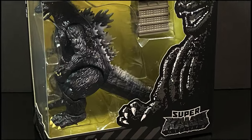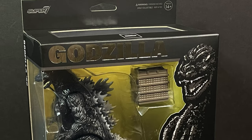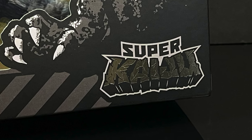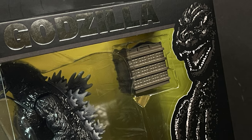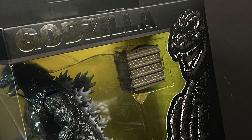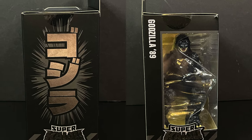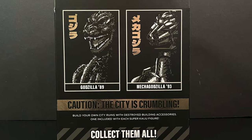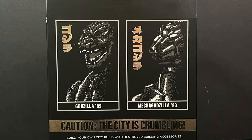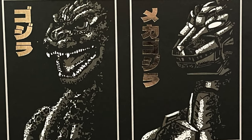With any Super Kaiju line, of course, you need the big Mamma Jamma star himself, Godzilla, and I rather like the packaging they have going on here. Super Kaiju right there in the corner, Godzilla splashed across the top, Godzilla artwork, and on the sides of the box Super Kaiju, a little Japanese writing, and you get to see Godzilla front and center. On the backside, you get to see the two characters that make up Wave 1 — Godzilla 89 and Mechagodzilla 93.